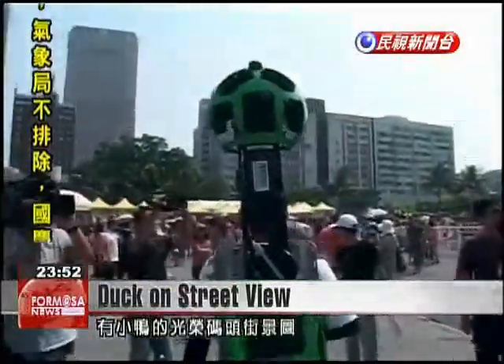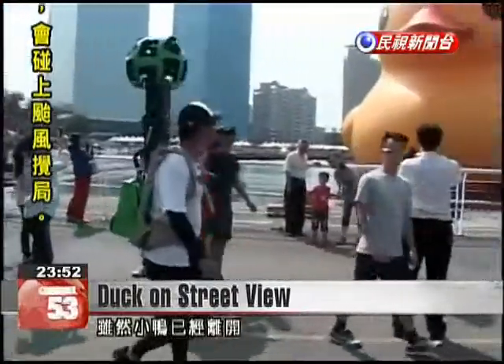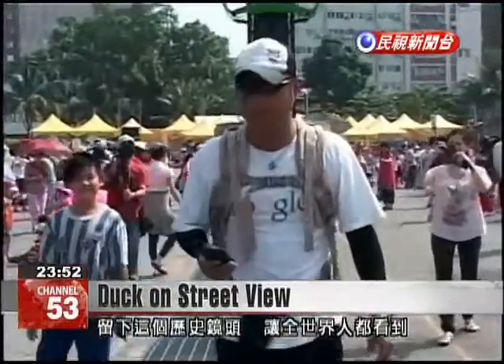Google thinks it will be several months before the rubber duck photos appear online. The duck will have moved on to other waters by then, but evidence will remain of its time spent in Kaohsiung.